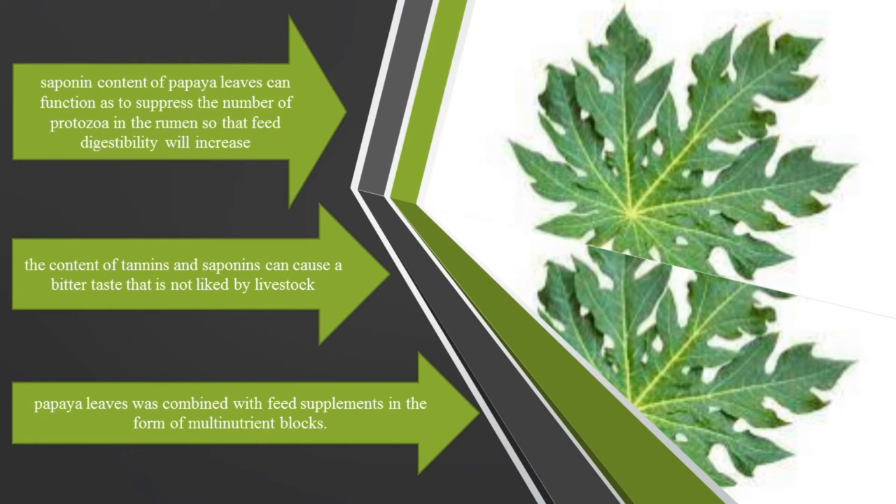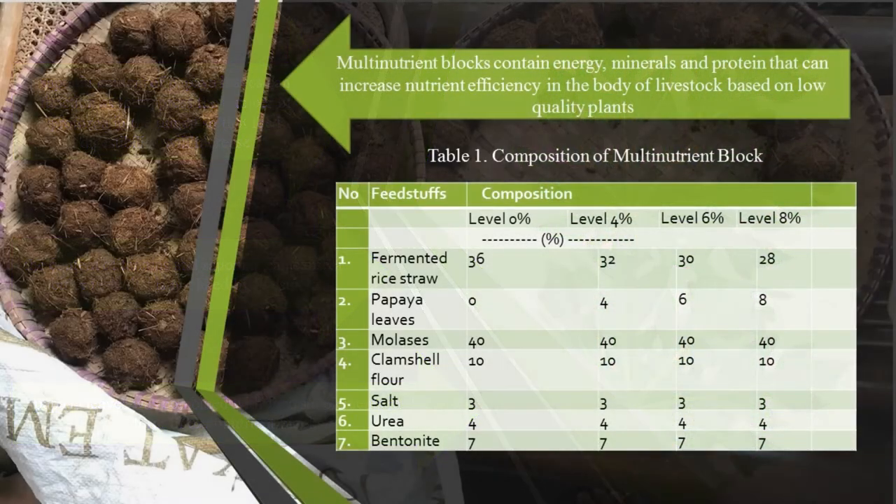To reduce the bitter taste of papaya leaves, it was combined with multi-nutrient block which has molasses content. It was hoped that molasses may cover the bitter taste caused by saponins and tannins. Multi-nutrient block is a complementary feed that contains a variety of nutrients such as energy, protein, and minerals.